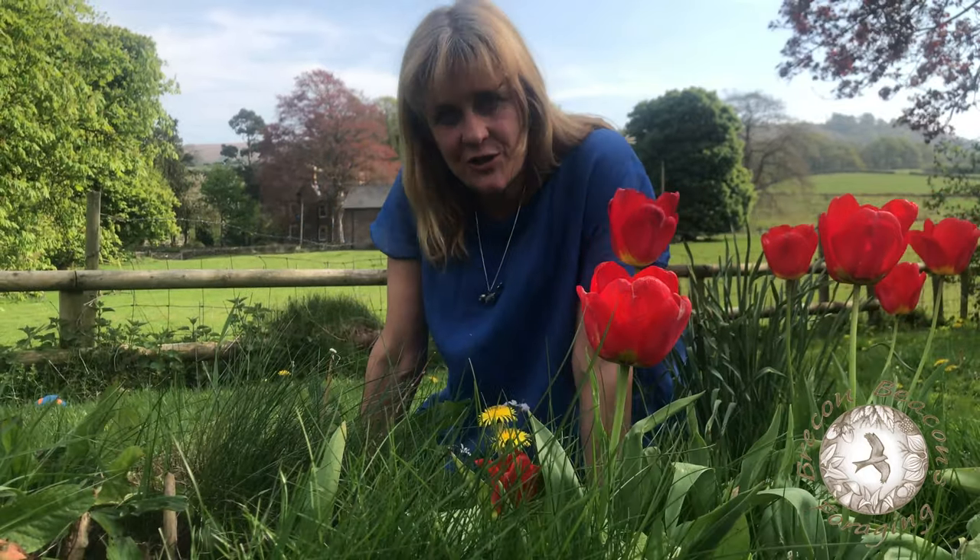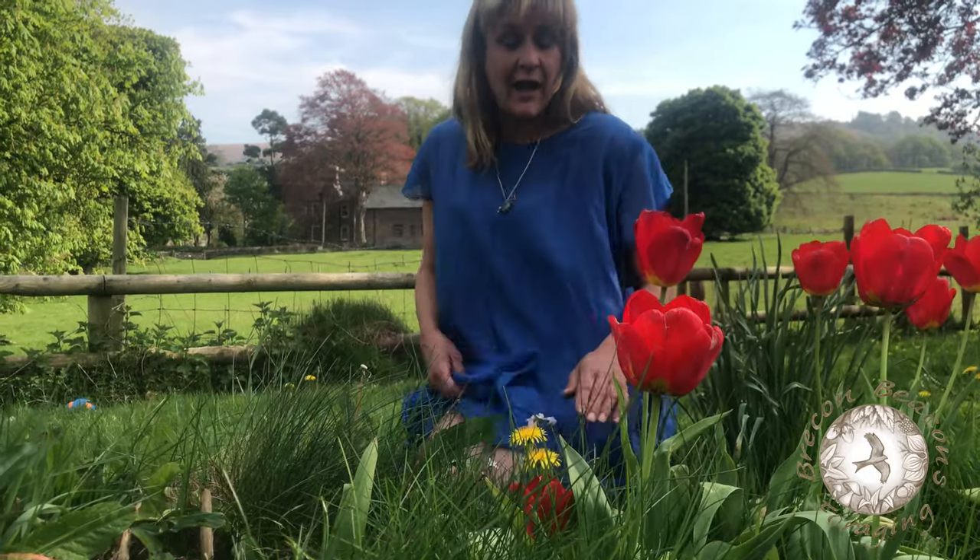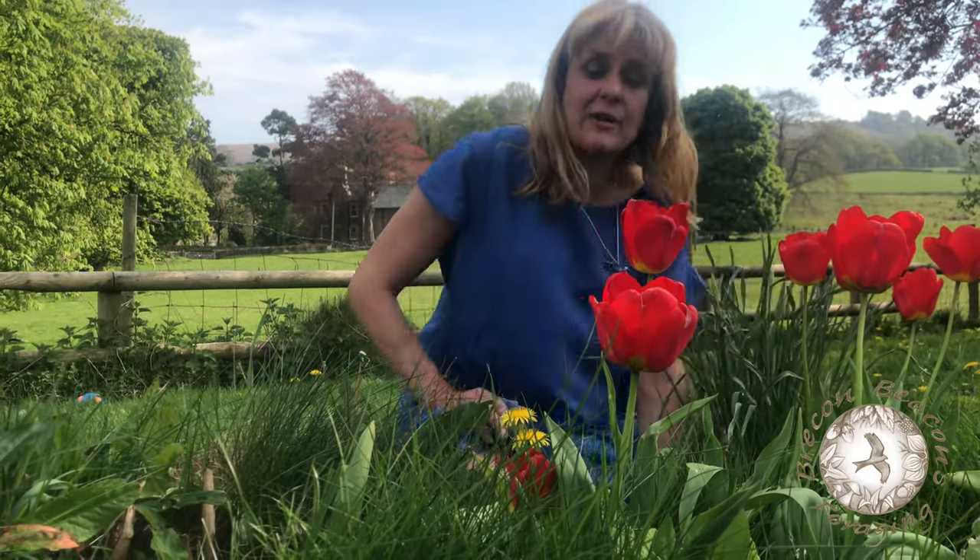Did you know that tulip petals are edible, and not only edible, but delicious? Although having said that, they do vary according to the colour.